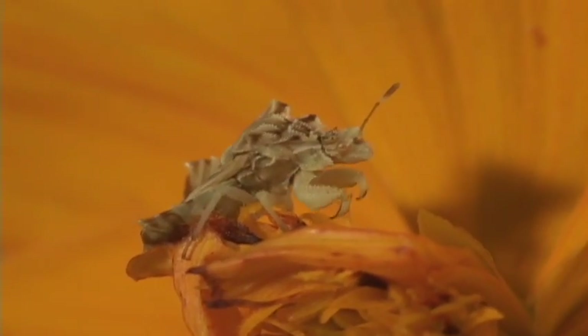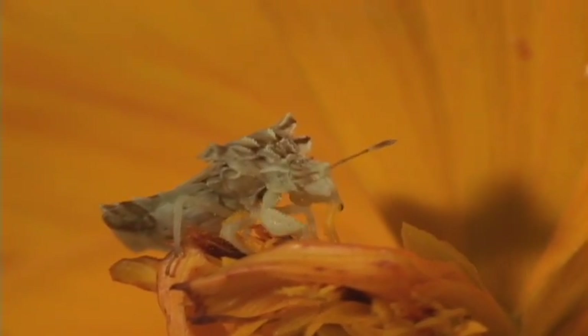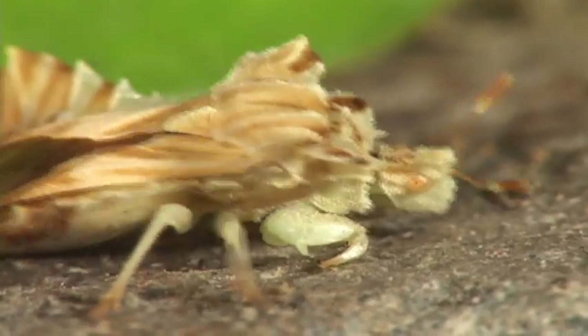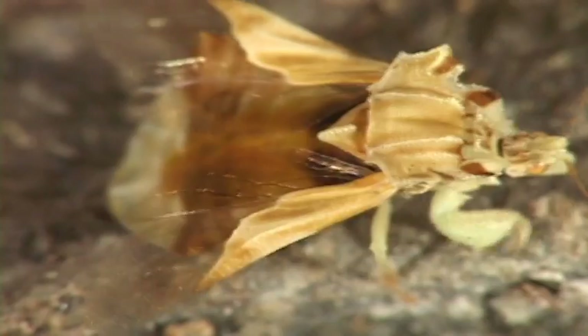Ambush bugs usually wait on flowers to attack their prey, and can often kill other insects many times their size, such as bumblebees.